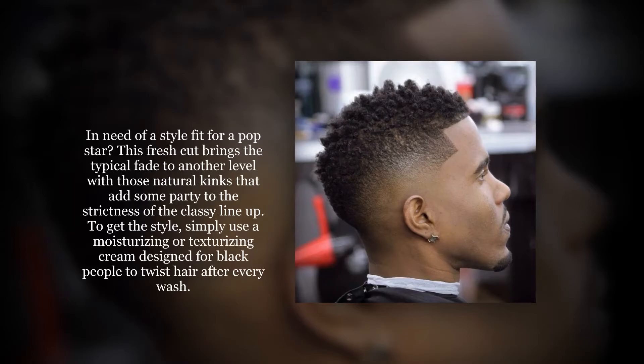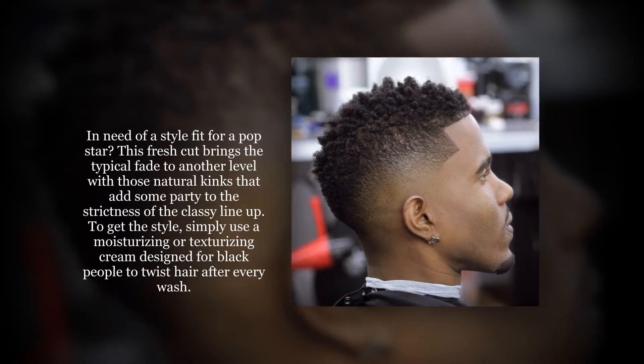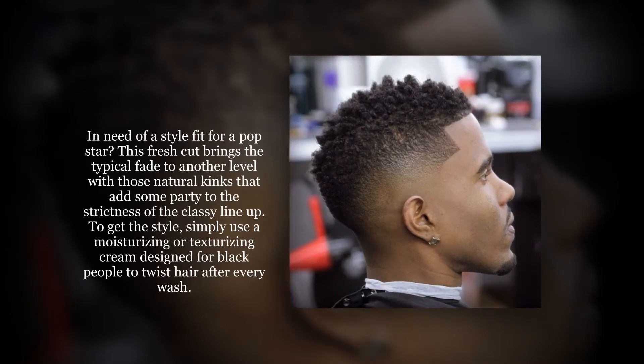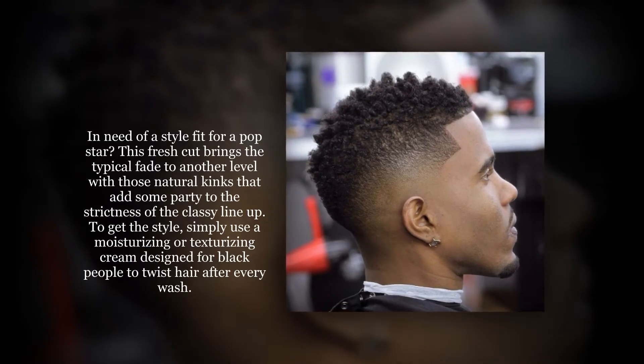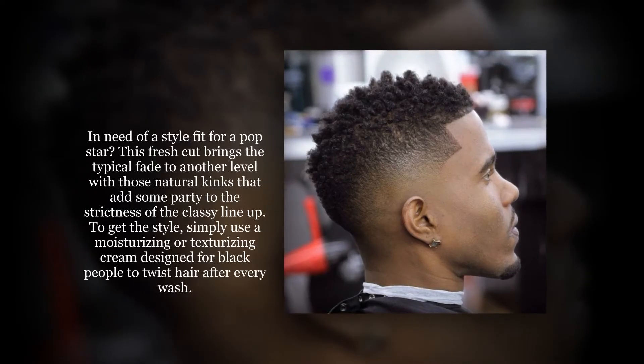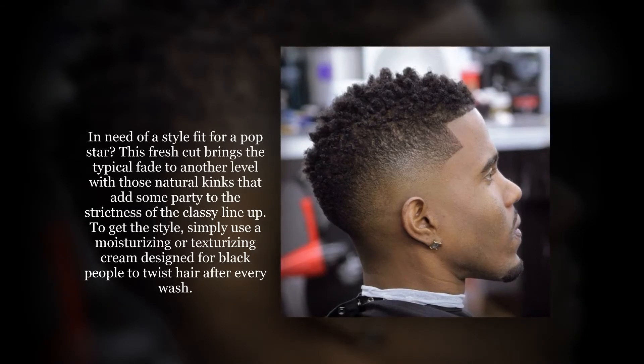In need of a style fit for a pop star, this fresh cut brings the typical fade to another level with those natural kinks that add some flair to the strictness of the classy line-up. To style, simply use a moisturizing or texturizing cream designed for black hair to twist hair after every wash.